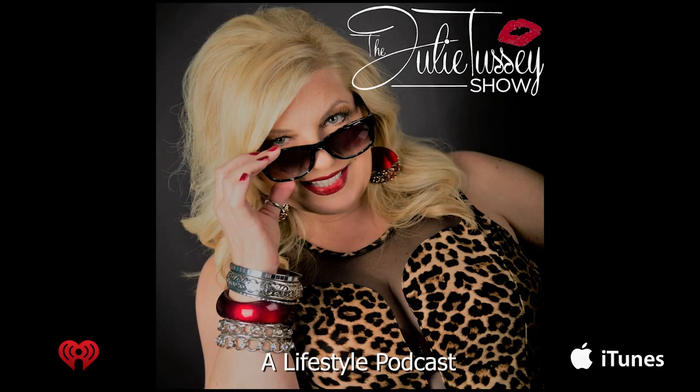Hey, this is Julie Tussie. I want to invite you to listen to my podcast, The Julie Tussie Show. It's a lifestyle podcast for women. I'm also known as the Big Blonde Baby, and I like to bring you the fastest, funniest, most informative 30 minutes of your life. With me, no topic is off limits. I like to focus on women's health, fitness, fashion, current events, and women's lifestyles. Find me on iHeartRadio, Spreaker, and iTunes. The Julie Tussie Show podcast — you're going to love it.